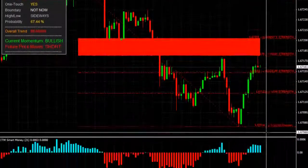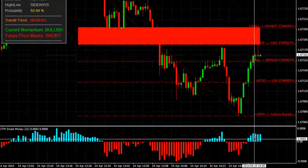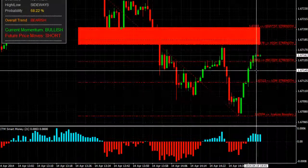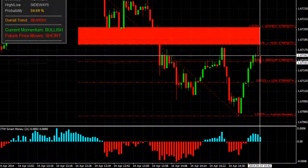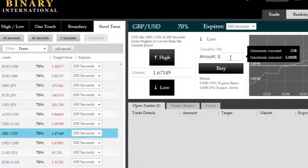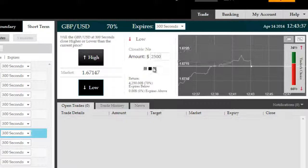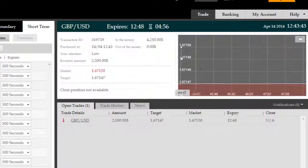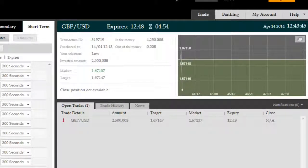Hello, we're on the GBPUSD here on the M1 time frame. Smart Money is tapering off to the long side, so we're expecting short moves. Price is also at the highest probability ITM Genesis Elite Reversal Zone. There's the reversal coming up, so we're going to go for a 5-minute low here on the GBPUSD for a $2,500 investment. You can, of course, choose your own investment amounts per your own risk management and money management rules and criteria.